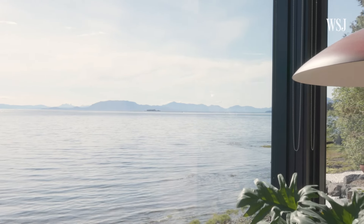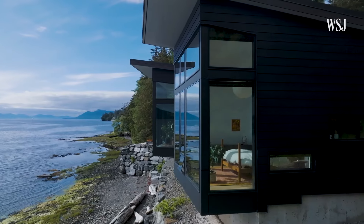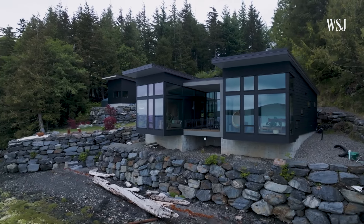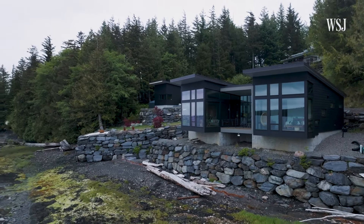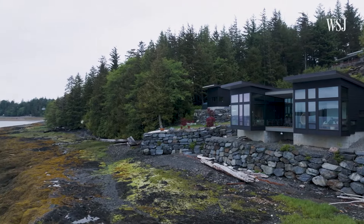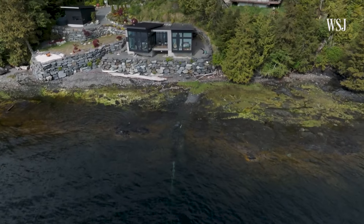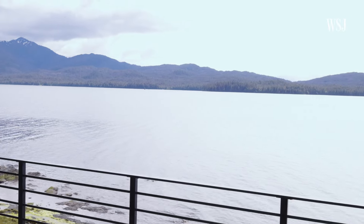One of the great things about this site is that the tides change your scenery in an extreme way. When the tide is out, you feel like the house is perched over a beach that you can wander, and when the tide is in, the house feels as if it is almost like a boat hovered right above the water.